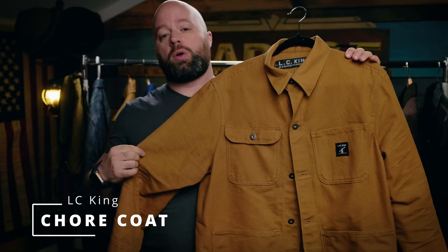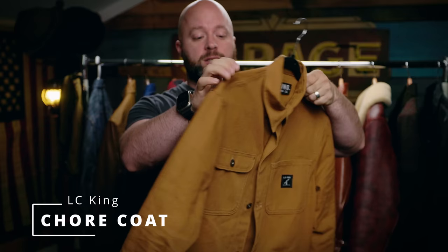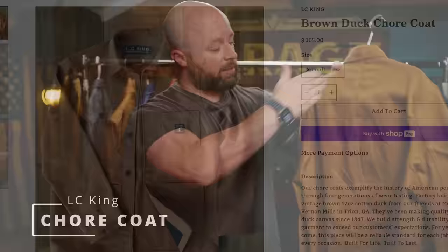The LC King chore coat. You could argue that this is a work jacket, but I don't wear it to work. The number one reason is because it doesn't have a bi-swing back or anything like that, so when you put it on it's sort of hard to move in. This one has to go as well.